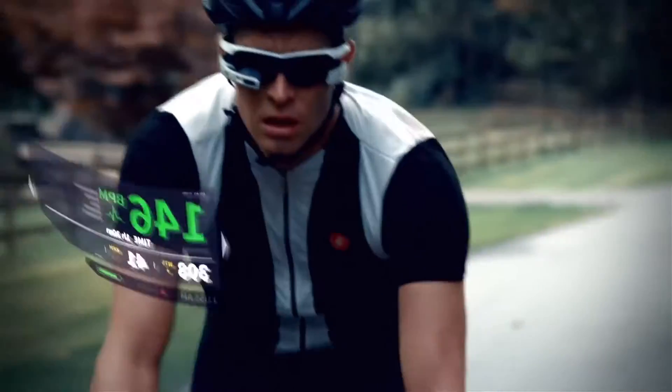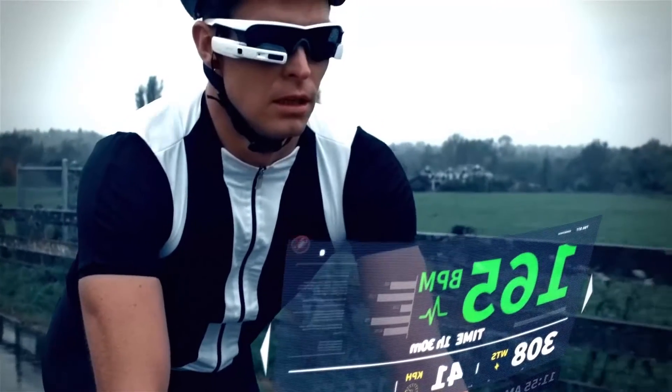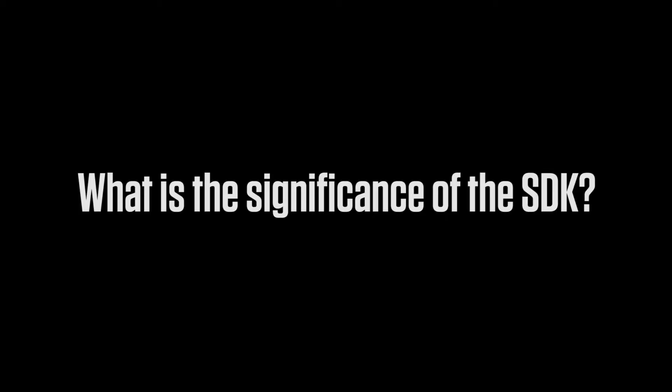In terms of software, it comes loaded with an application for cyclists, runners, and triathletes, hitting a number of endurance sports segments. The SDK is very important for us — we're loading Jet with the cycling application, but what we are going for is the sports horizontal, so there are a lot of different applications and verticals where a product like Jet could be very useful.